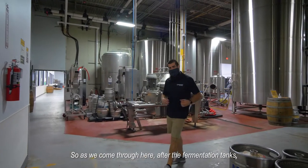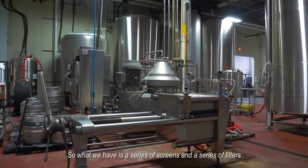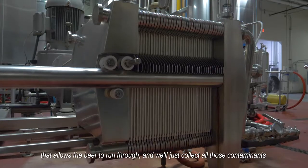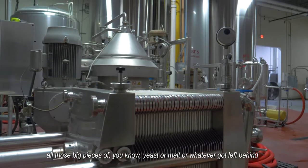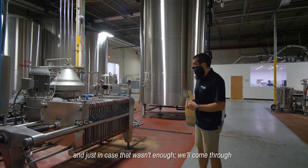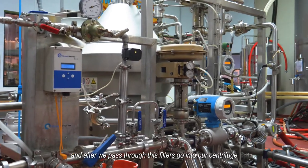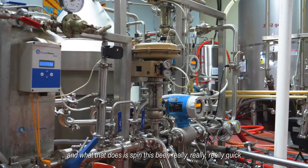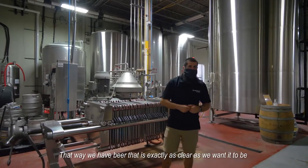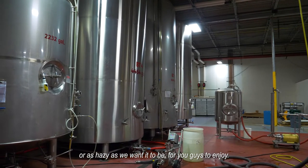After the fermentation tank, we run our beers through our filtration system. We have a series of screens and filters that allow the beer to run through, collecting all those contaminants — all those big pieces of yeast or malt or whatever got left behind. And just in case that wasn't enough, after we pass through these filters we go into our centrifuge, which spins the beer really, really fast. That allows all those solids to get separated so we have beer that is exactly as clear or as hazy as we want it to be.